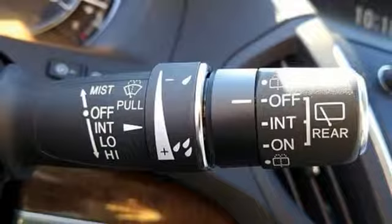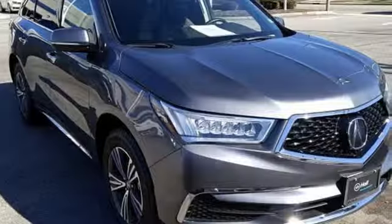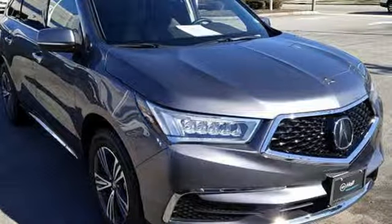Adaptive suspension and power tilt down heated mirrors. You need to drive it to believe it. See it for yourself today.